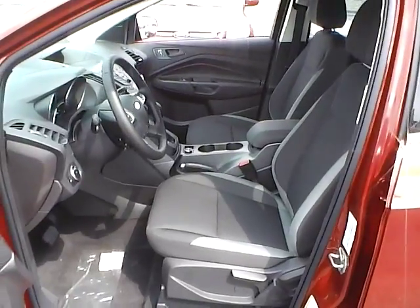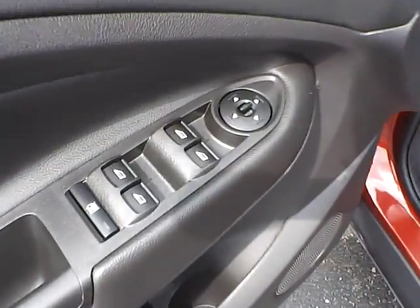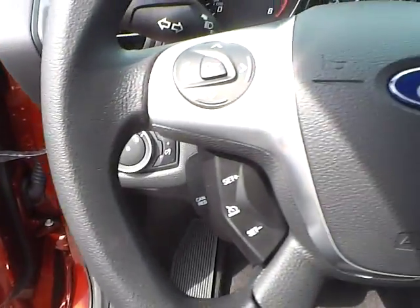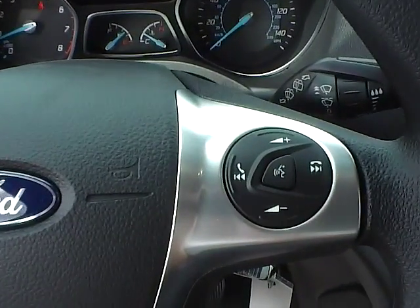Cloth interior. Power windows, mirrors and door locks. Automatic headlights. Cruise control. Steering wheel audio controls.